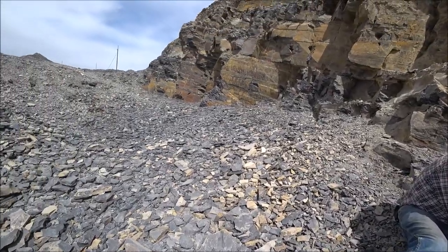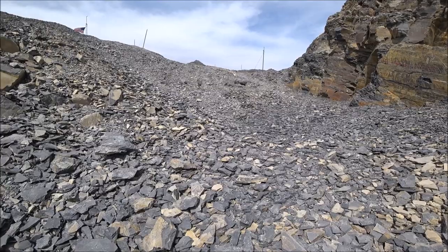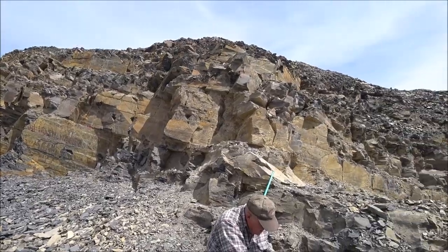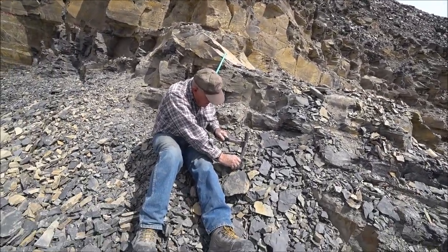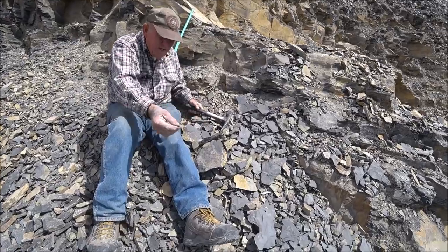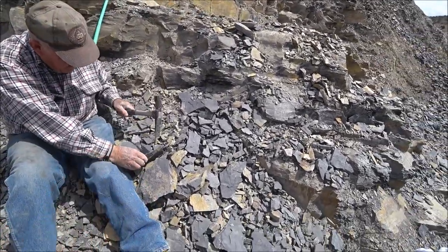Do you find other fossils, or is it just mainly trilobites? Mainly trilobites. There's algae — a little bit of algae. There's some sponges. There's a little brachiopod in here. That's just half a trilobite — didn't have a head.